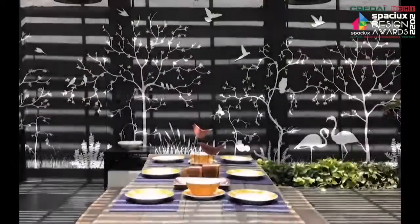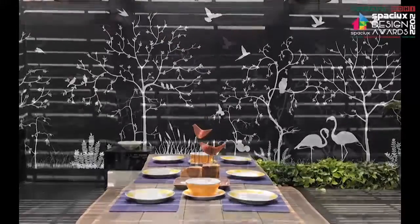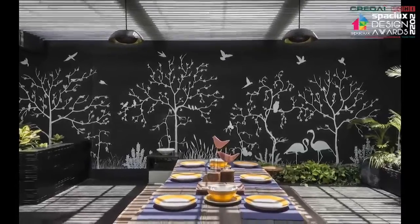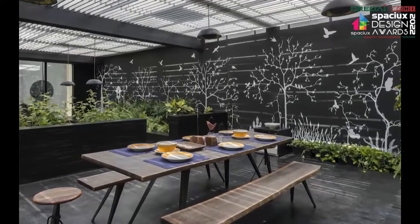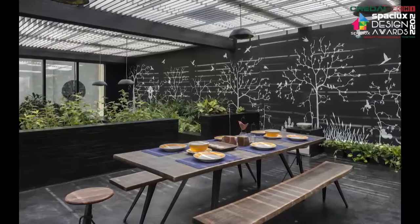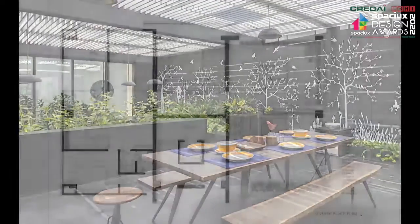Up the stairs is a formal meeting room, a cocoon-like space wrapped in black leather-finished Kadappa and black paint. One large 40-feet by 10-feet wall has been turned into a canvas for a silhouette of a sylvan setting. This, along with greenery, animates the closed area and adds visual depth.